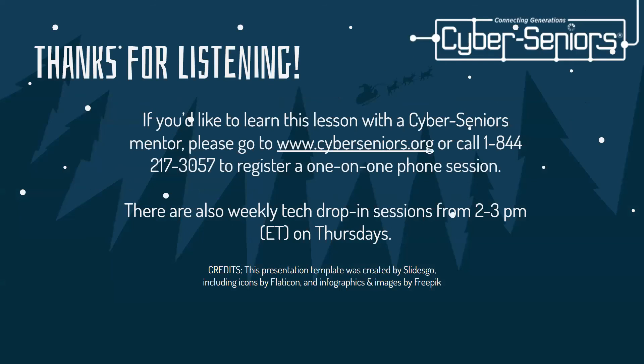Thanks for listening. If you'd like to learn this lesson with Cyber Seniors mentors, please go to www.cyberseniors.org or call 1-844-217-3057 to register for a one-on-one phone session. There are also weekly tech drop-in sessions from 2 to 3 p.m. Eastern Standard Time on Thursdays. Thank you for listening.